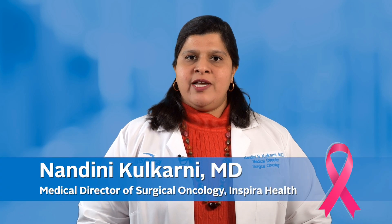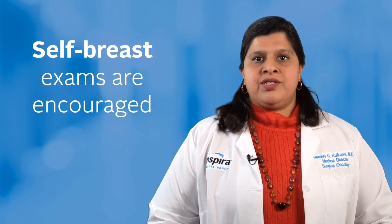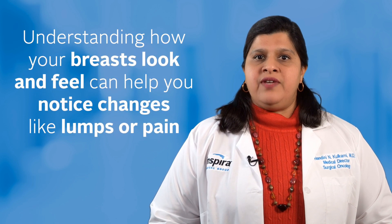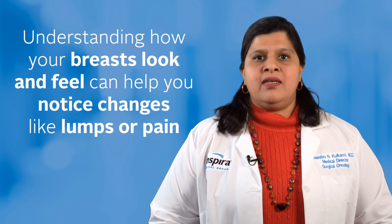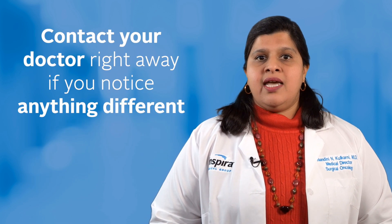Early detection and screening for breast cancer is key to catching this disease early. Self-breast exams are encouraged. Understanding how your breasts look and feel can help you notice changes like lumps or pain. You should contact your doctor right away if you notice anything different.